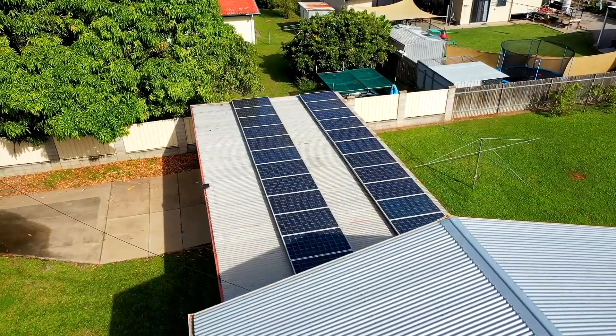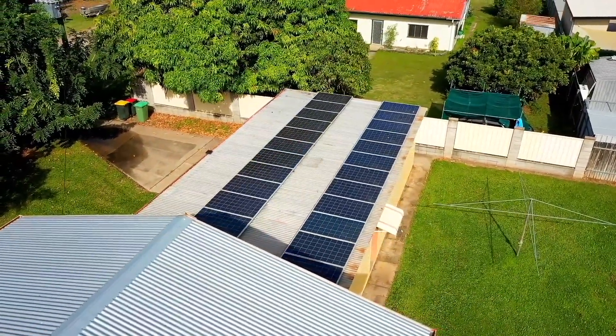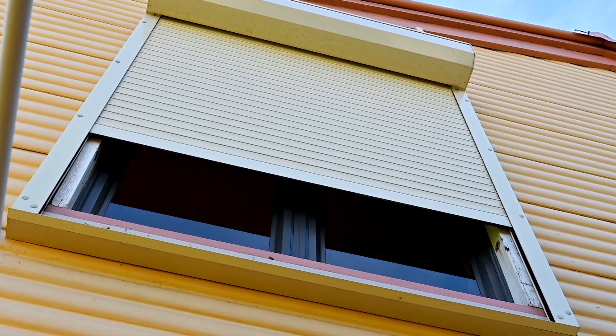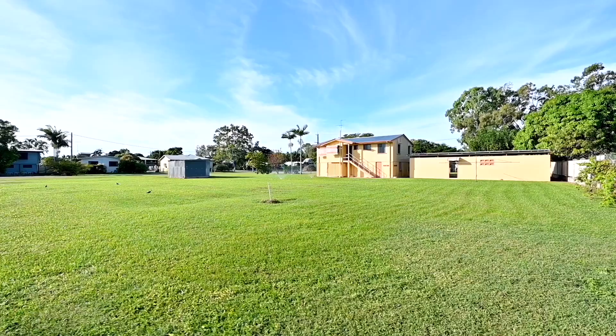Environmentally conscious families will appreciate the property's impressive solar system, designed to reduce energy costs while minimising your carbon footprint. This eco-friendly addition is another reason why this home is the perfect choice for families seeking a sustainable and comfortable lifestyle. There's also a bore on the property so you can keep the gardens in pristine condition.